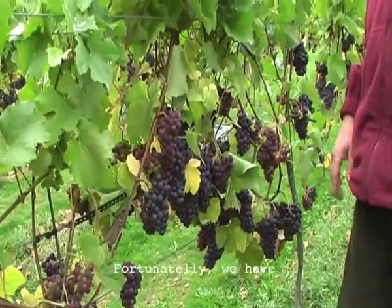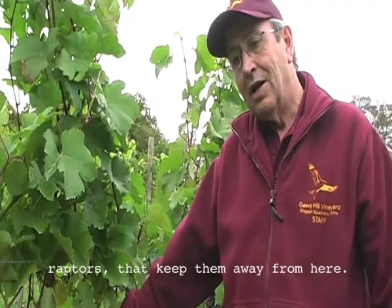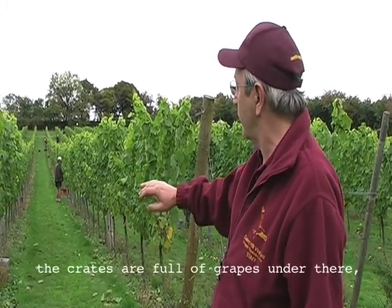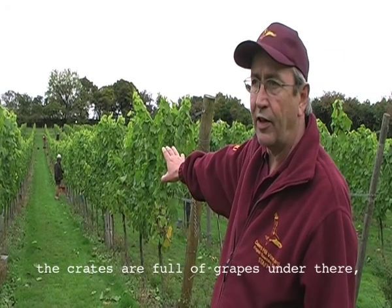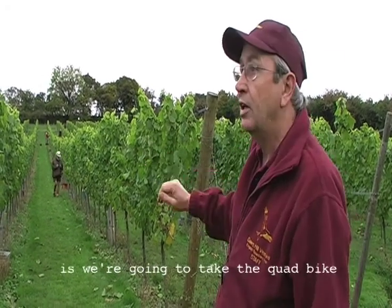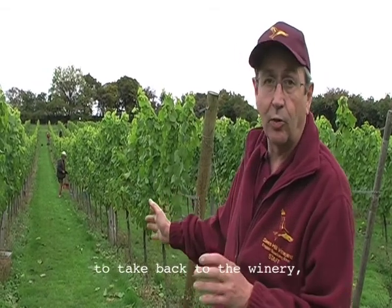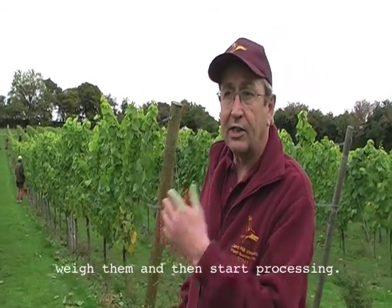Fortunately we have sparrowhawks and other raptors that keep them away from here. My wonderful pickers have now done about five rows and all the crates are full of grapes. So what we're going to do now is take the quad bike and the low loader to pick up the grapes, take them back to the winery, weigh them, and then start processing.